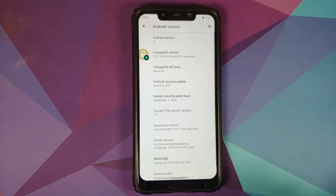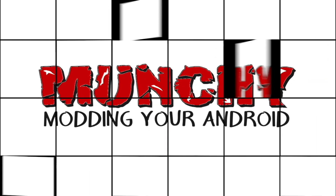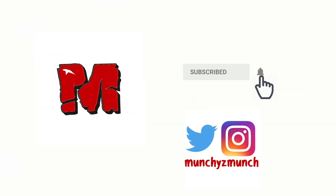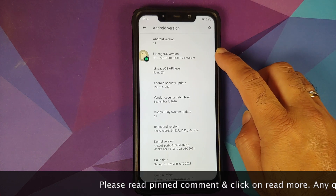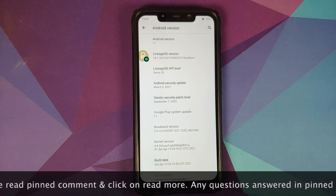First look at official Lineage OS 18.1 based on Android 11 running on the Xiaomi POCO F1. Hey peeps, what's up? Manchi here, back with another video. We finally have official builds of Lineage OS 18.1 based on Android 11 available for the Xiaomi POCO F1.